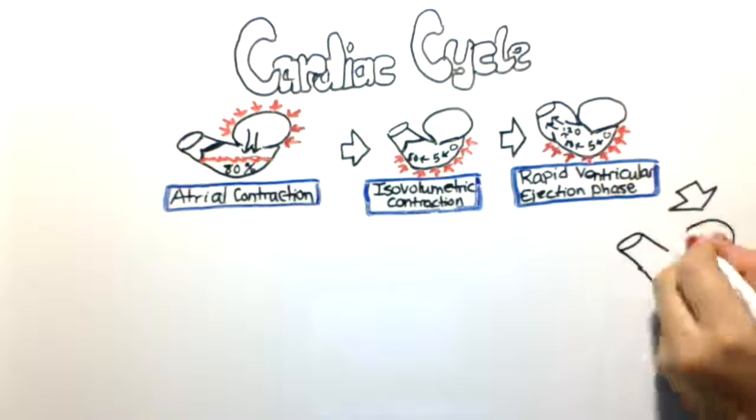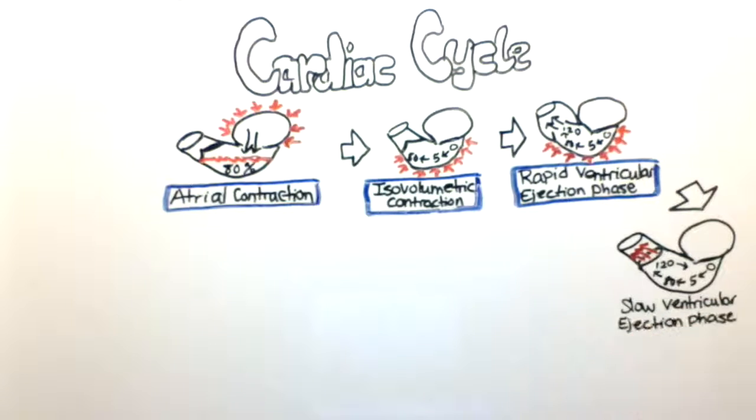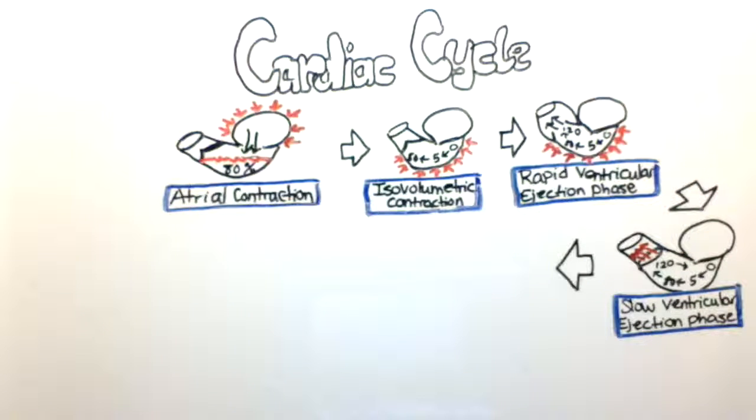Blood continues to be pushed from the ventricle into the aorta but not as rapidly, because the pressure inside the ventricle slowly starts to drop. This phase is called the slow ventricular ejection phase. The pressure that had built up all the way to 100 millimeters of mercury slowly starts to drop, eventually going back to 3 millimeters of mercury.